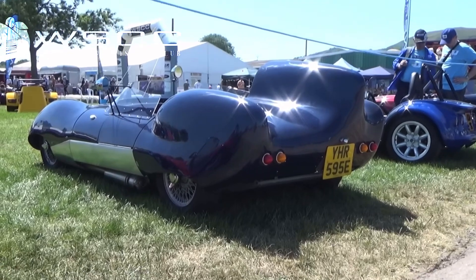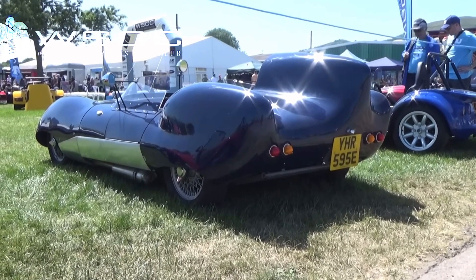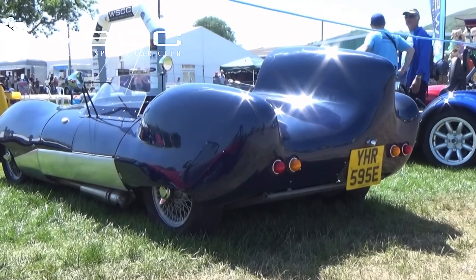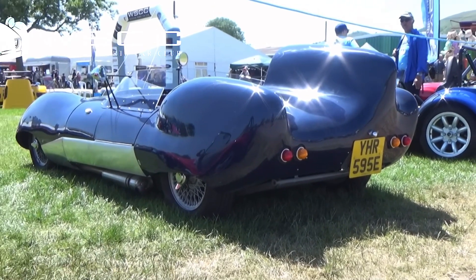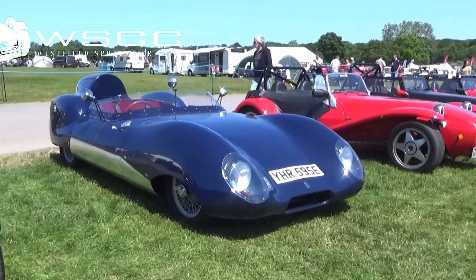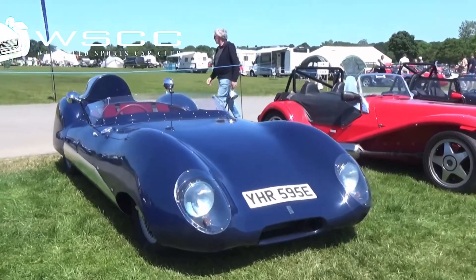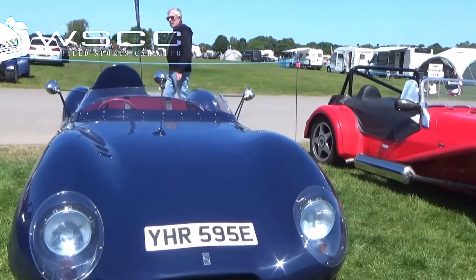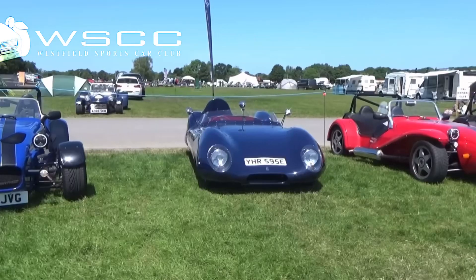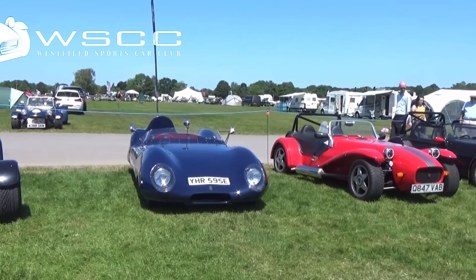I know I've been told I don't film enough of other kit cars when I'm here, but I do like to film something that catches my eye, and this catches my eye. Very unique. What is it? What does it say on the badge? A Westfield. Makes sense, as we're on the Westfield Car Club.